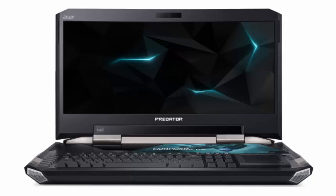The Predator 21X also has a customizable keyboard that is full-sized, with Cherry MX Brown switches, programmable backlit keys, and a keypad that can turn into a precision touchpad when it's flipped over. There is an audio system inside with 4 speakers — 2 midrange and 2 tweeters — and 2 subwoofers to provide what Acer calls Hi-Fi quality sound.